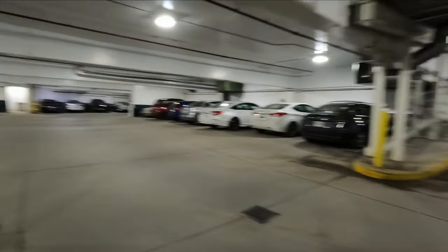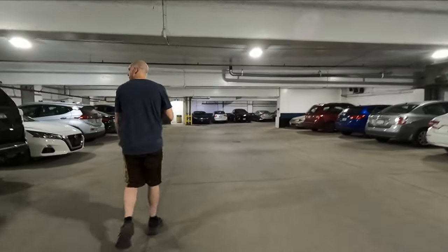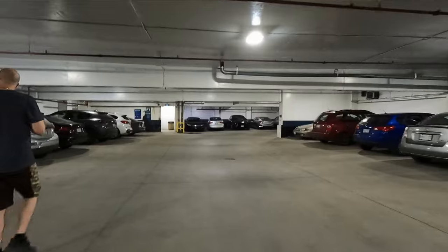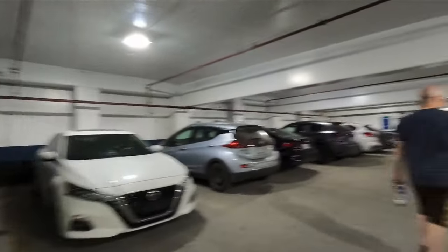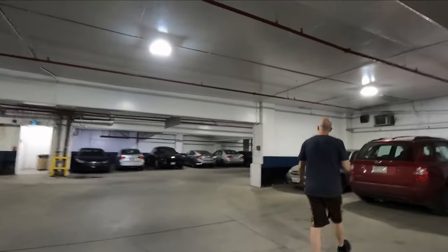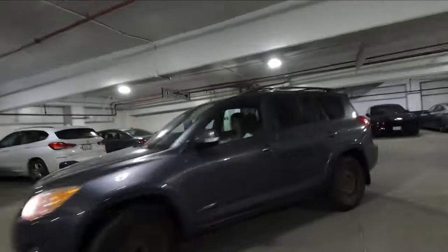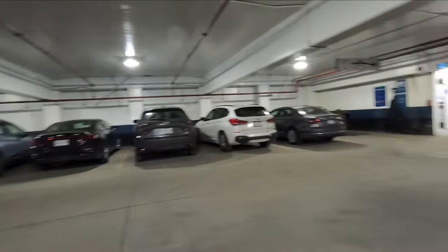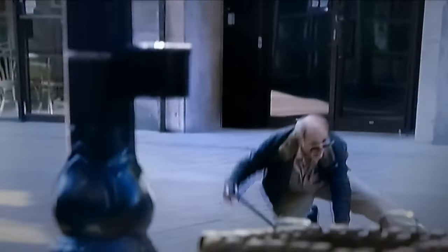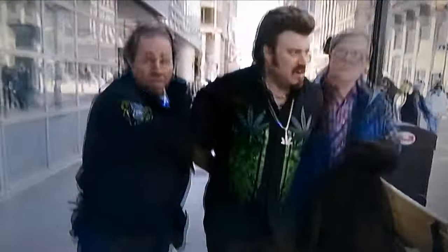Just going to cap it off for now — we're just getting back to the vehicle, going to pay our parking and head home. Did lots of walking today around the downtown Ottawa area and now we're tired.